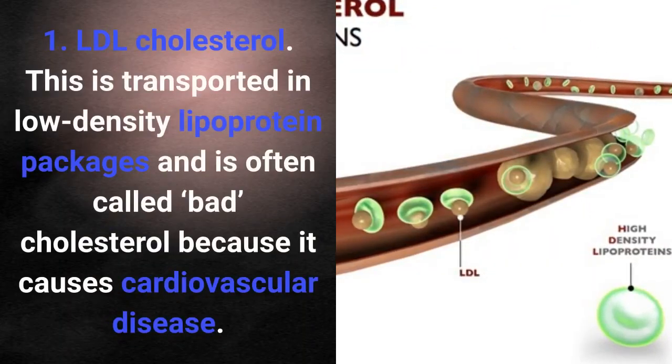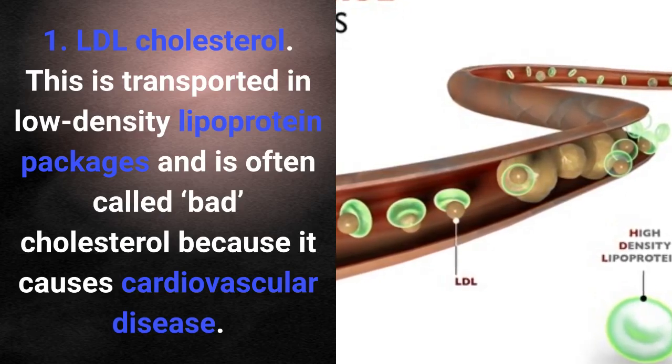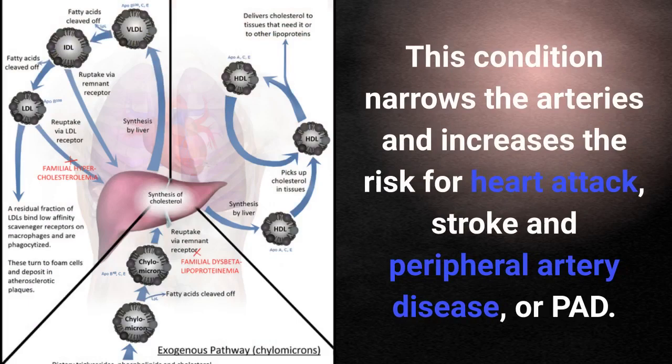LDL cholesterol is transported in low-density lipoprotein packages and is often called bad cholesterol because it causes cardiovascular disease. This condition narrows the arteries and increases the risk for heart attack, stroke, and peripheral artery disease, or PAD.